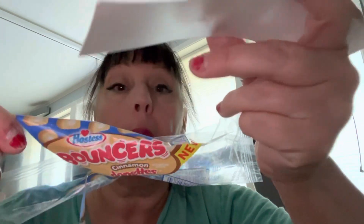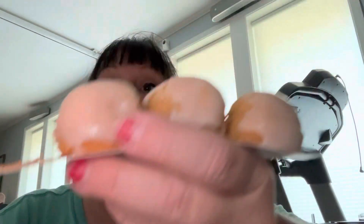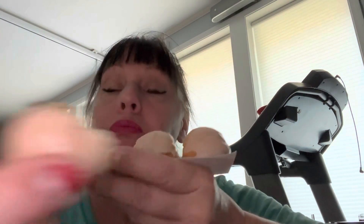This is the new from Hostess called Bouncers. They're really good. They're just like kind of like donut holes, just in a donut form, you know. I would recommend it.